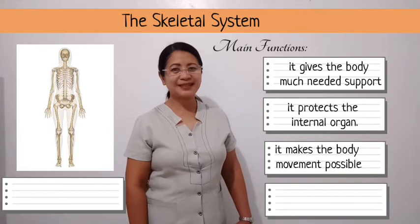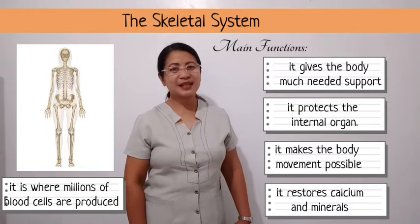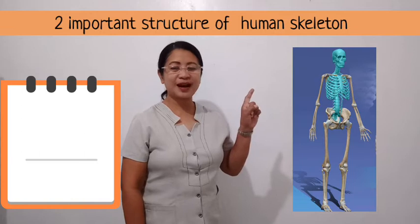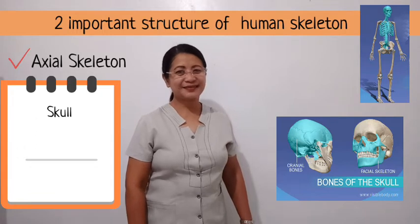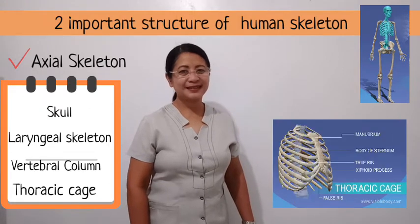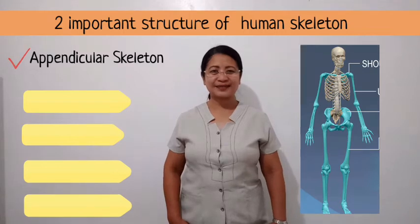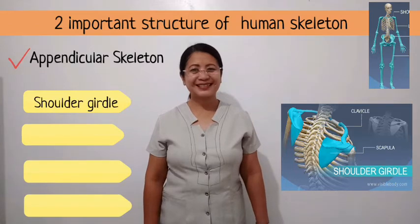The main functions of the skeletal system are: it gives the body much-needed support, it protects internal organs, it makes body movement possible, it stores calcium and minerals, and it is where millions of blood cells are produced. The skeletal system has two parts. The axial skeleton comprises the skull, laryngeal skeleton, vertebral column, and thoracic cage.